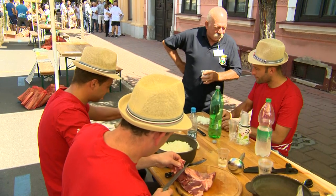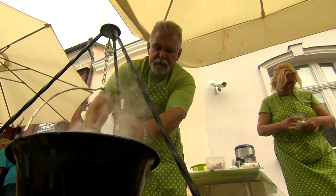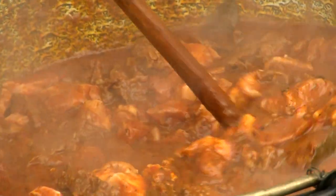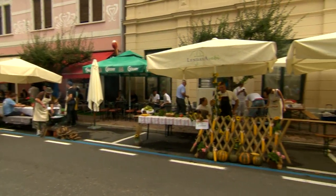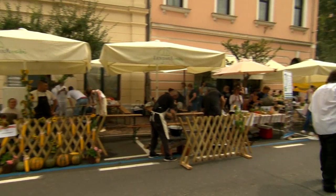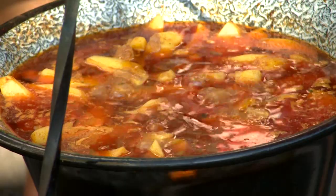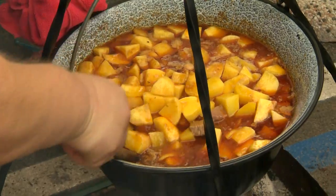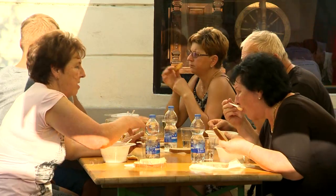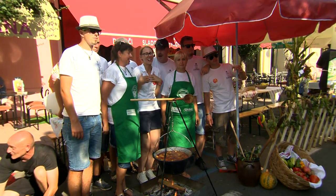Bogratz, a stew made from three types of meat, potatoes, onions, peppers and the small secrets of its chefs, has a special place in the hearts of the locals. For over a decade, the biggest competition in the cooking of Bogratz in Slovenia has been taking place in Lendova's Old Town Centre, where teams compete in the preparation of this traditional viticultural dish. Did you know that since 2011, Lendova is the holder of the title World Capital of Bogratz?